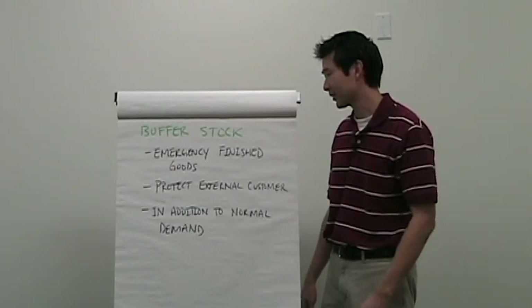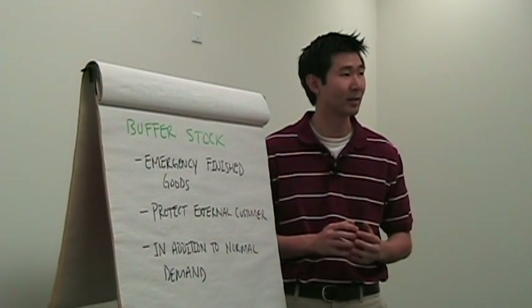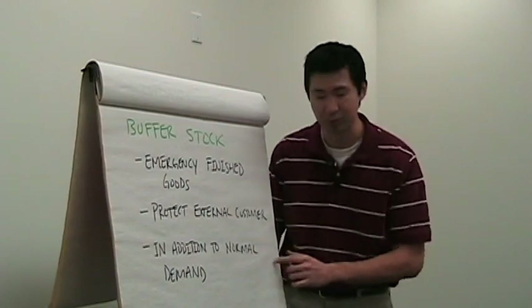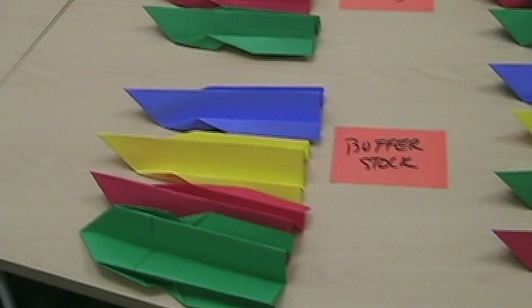Next we have buffer stock. Buffer stock serves as the emergency storage area for finished goods — this is to protect the external customer. So when you go to buy a pair of shoes, they might not have your exact size on the shelf, but if you ask the employee to go look in back, generally they'll have your size. Buffer stock is in addition to normal demand — if we're expecting five units per day to get sold, this would be the extra one or two units kept in back just in case demand is a little higher than expected. Keep in mind that buffer stock is not a free buffet. In the rare case that we have to go into buffer stock, I want to know why so I can prevent it from happening again.